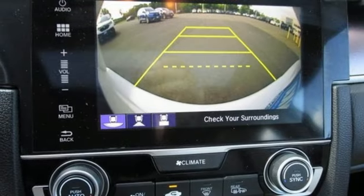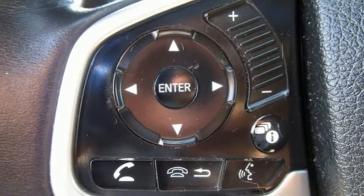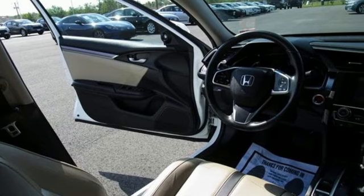Dual zone climate control, continuously variable automatic transmission, express open and close sliding and tilting sunroof, gas pressurized shocks, and intercooled turbo inline four-cylinder engine.